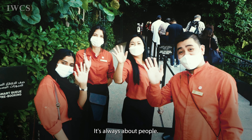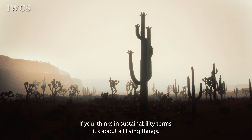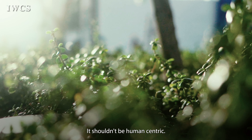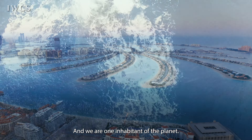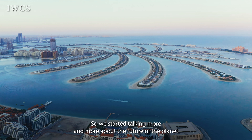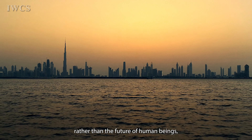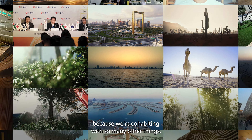It's always about people. If you think in sustainability terms, it's about all living things — basically not just people. It shouldn't be human-centric; it should be about the planet. We are one inhabitant of the planet. So we started talking more and more about the future of the planet rather than the future of human beings, because we're cohabiting with so many other things.